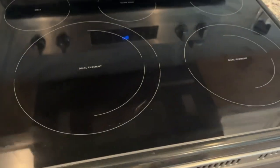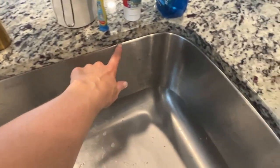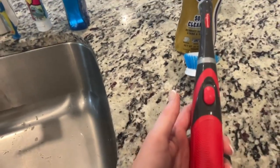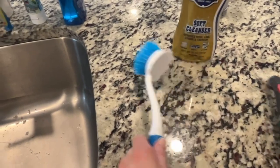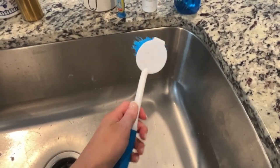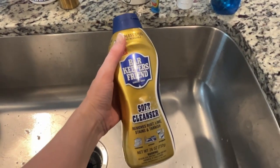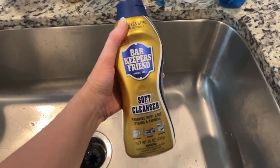I'm going to go ahead and deep clean our sink. I haven't cleaned this little ridge in a while, so I have my Rubbermaid brush, and then to clean the rest of it I have this brush I got from the Dollar Tree — it works pretty well. For my cleanser I'm using the Bar Keepers Friend soft cleanser.